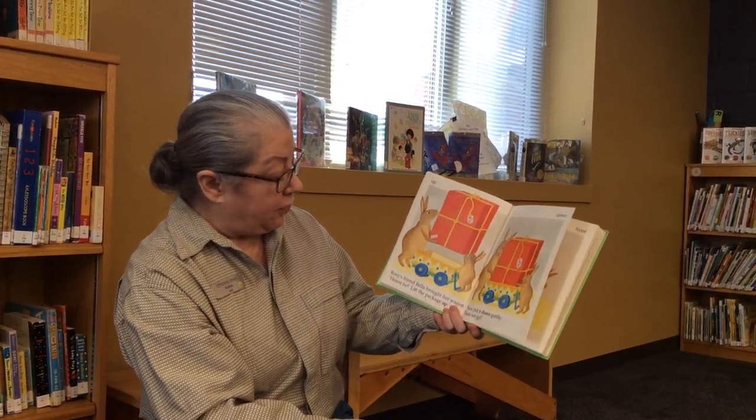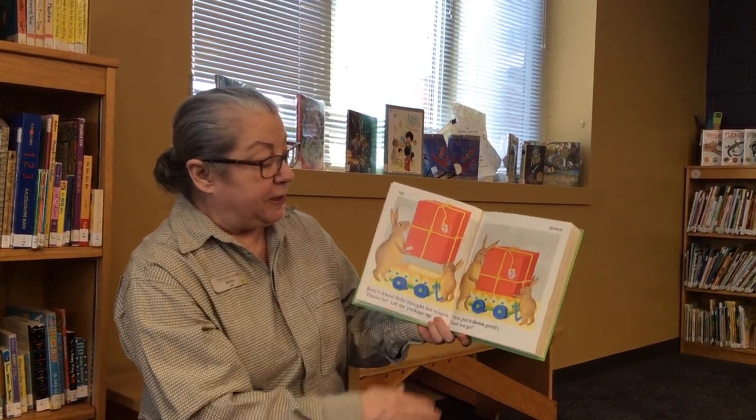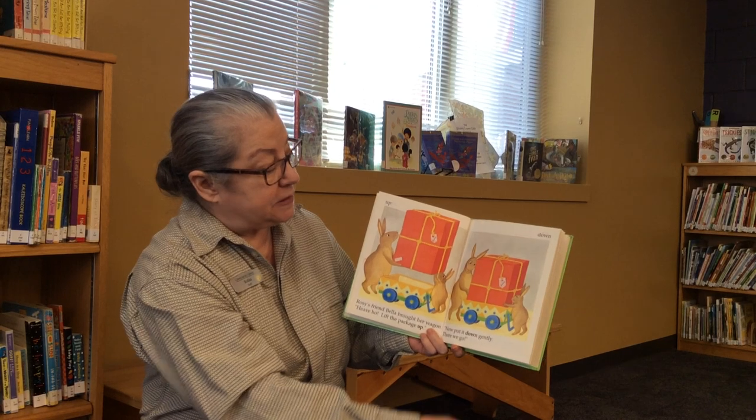Rosie's friend Bella brought her a wagon. Heave ho! Lift the package up! Now put it down gently. There we go. It fits into the bigger wagon. Up and down are opposites.